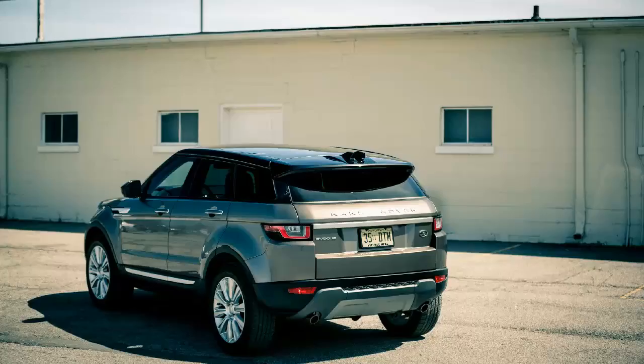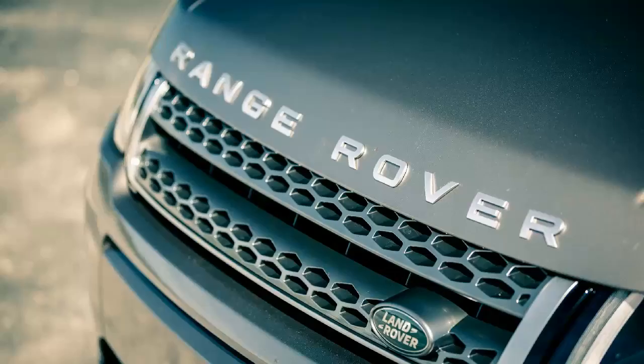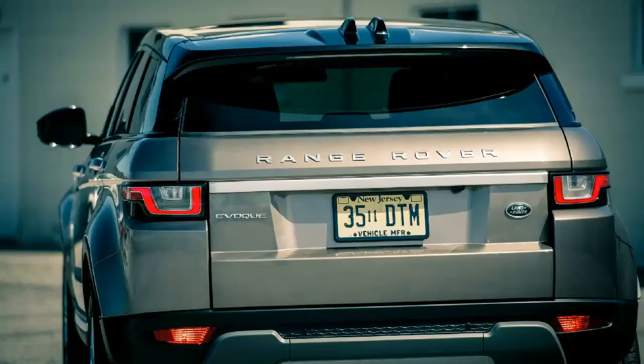The smallest Range Rover offering, the Evoque, has brought that heritage down to a lower but still appropriately expensive price point, luring buyers with eye-catching exterior design and a luxurious cabin. It isn't as adept off-road as its larger stablemates, nor is it as refined on-road, but it's mighty attractive nonetheless and it wears the vaunted Range Rover name spelled out in large letters on its hood. For some buyers, that's more than enough.